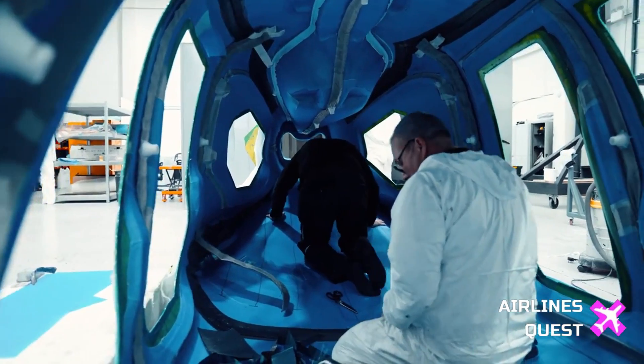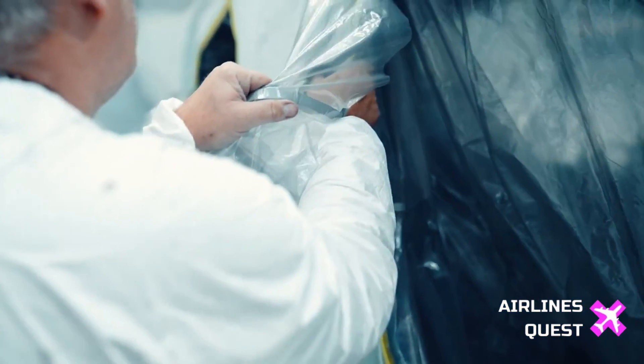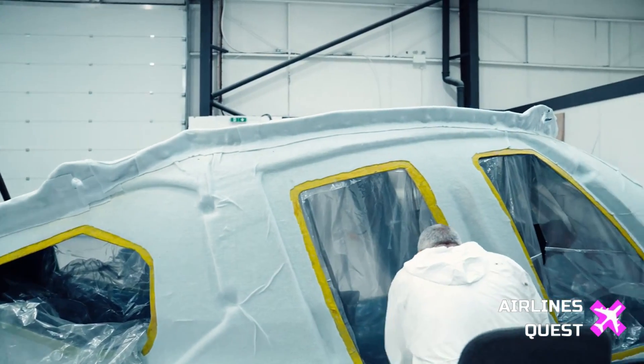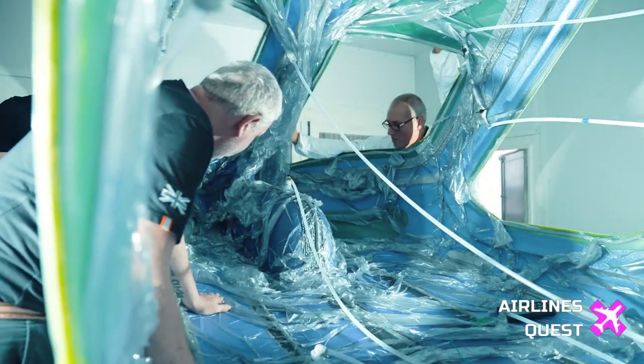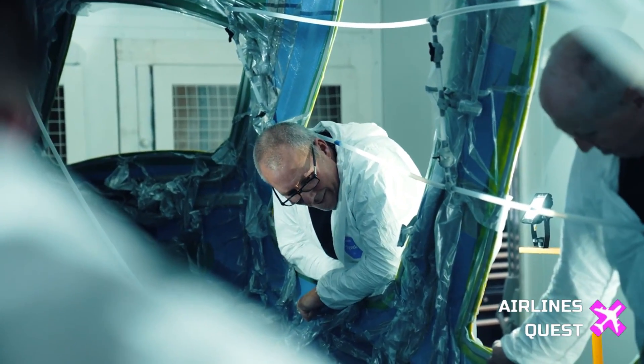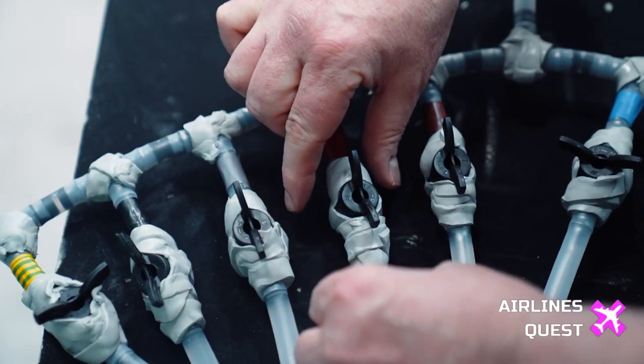Delve into the design inspirations behind the HX-50, which takes cues from the luxury automotive sector. From flush pop-out door handles to premium leather seats, the HX-50 offers a level of comfort and style reminiscent of high-end automobiles. Uncover how Hill Helicopters combines aesthetics with functionality, making helicopter travel a luxurious and enjoyable experience.